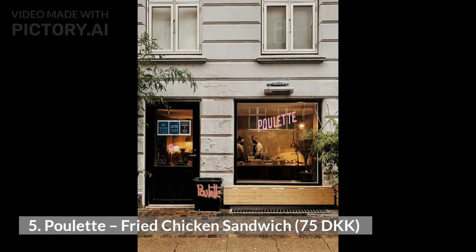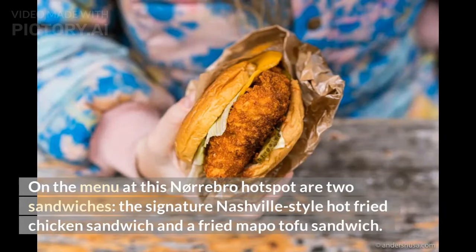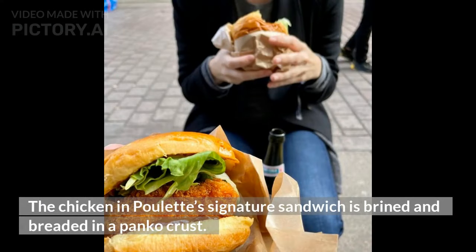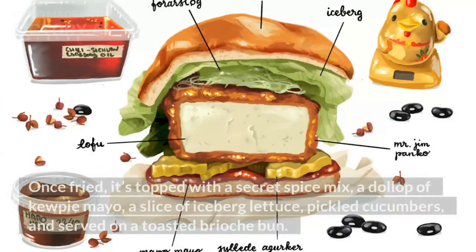5. Pullette, Fried Chicken Sandwich, 75 Danish kroner. On the menu at this Nørrebro hotspot are two sandwiches — the signature Nashville-style hot fried chicken sandwich and a fried mapo tofu sandwich. Both sandwiches are 75 Danish kroner, and nuggets are also on the menu for 45 Danish kroner. The chicken in Pullette's signature sandwich is brined and breaded in a panko crust. Once fried, it's topped with a secret spice mix.